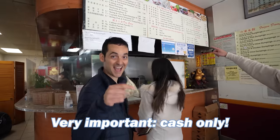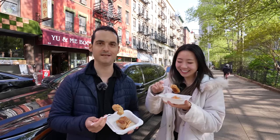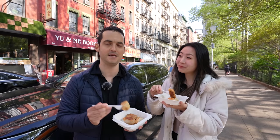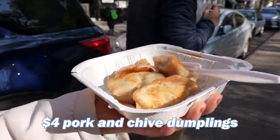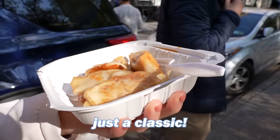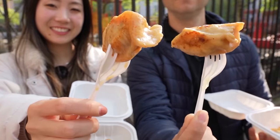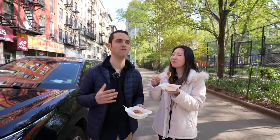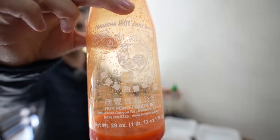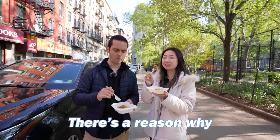Cash only — very important. I've been waiting for this. I think this is one of the best deals in Chinatown: 50 cents each. And you said this isn't even the cheapest fried dumpling — not even by a long shot. Four dollars for pork and chive dumplings — just a classic. Nice and crispy. I never put so much sauce in mine until you did that.